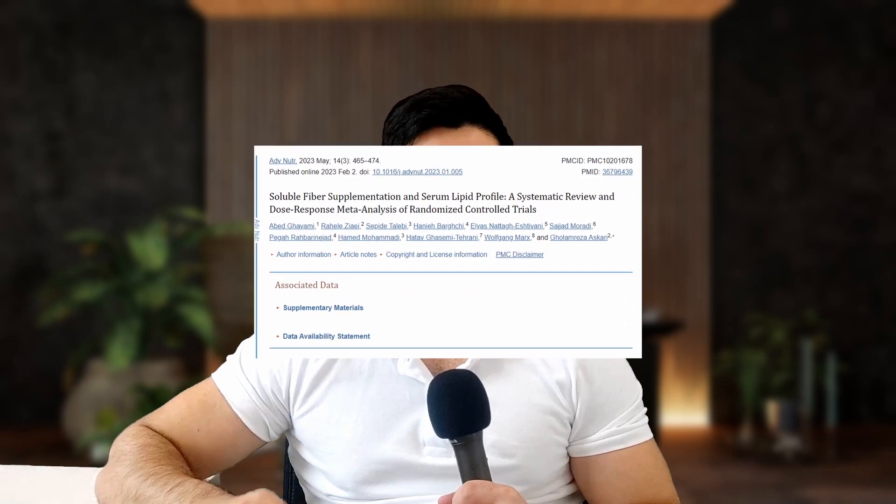Aside from the limited studies examining the Portfolio Diet itself, there's also a lot of literature examining its individual components. The most well-known is soluble fiber, which has been linked time and time again with the reduction of blood cholesterol. A systematic review examining the effect of fiber supplementation, which contained 181 randomized controlled trials, found that it did in fact lead to a decrease in both LDL cholesterol and total cholesterol compared to placebo. Moreover, an increase of supplementation by 5g per day led to even higher reductions. The main mechanism seems to be that viscous fiber forms a gel-like substance in the intestine and prevents cholesterol from being absorbed.